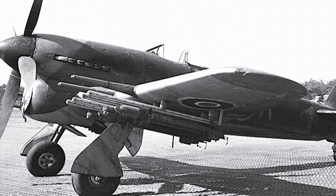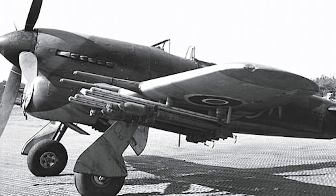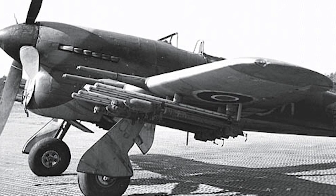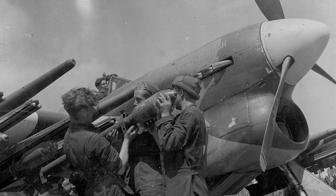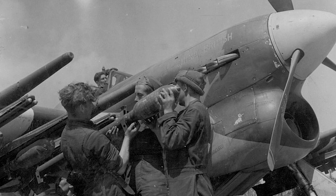By 1943, the Typhoon was a common sight in the European theater. No longer just an interceptor, it became an indispensable part of the RAF's ground-attack force. When fitted with underwing bomb racks or rocket rails, the Typhoon could deliver a devastating blow unmatched by any other aircraft of its time.